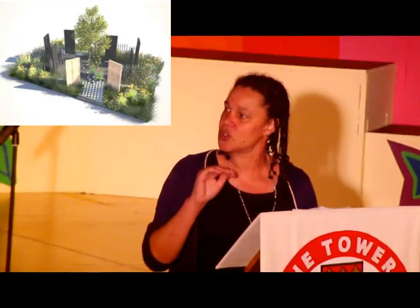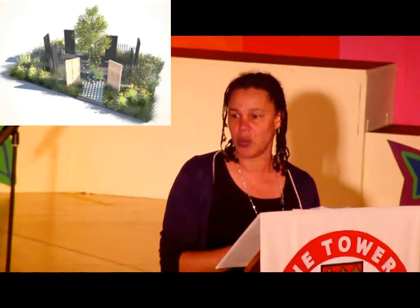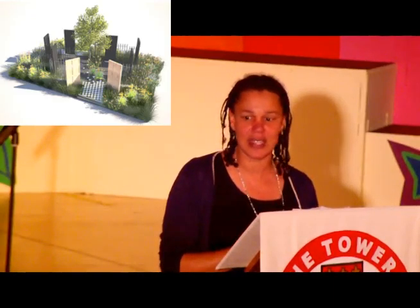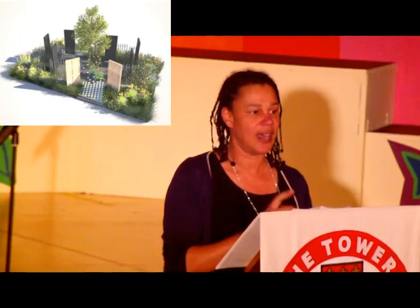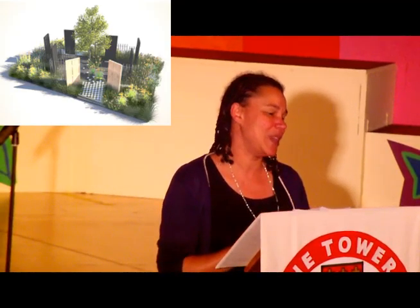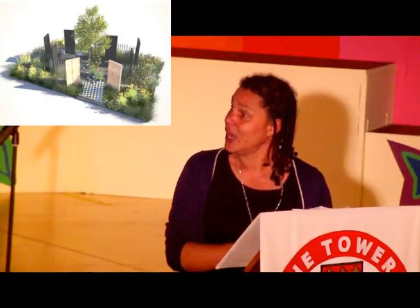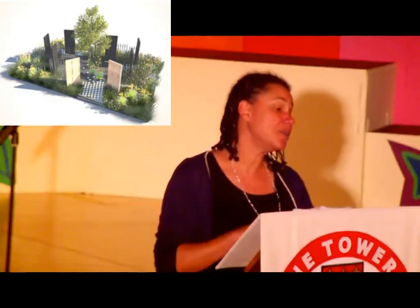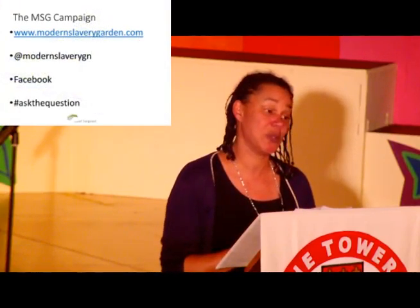Underneath the tree there will be small oak saplings, which represent the ongoing work of people working against slavery today. We're very fortunate because last week I met a group of five victims of slavery currently living in a safe house. They've agreed to grow the saplings for us — they're very pleased to be involved with the project. As well as the garden itself, we have a campaign around it to attract as much attention and spread the word as much as we possibly can.